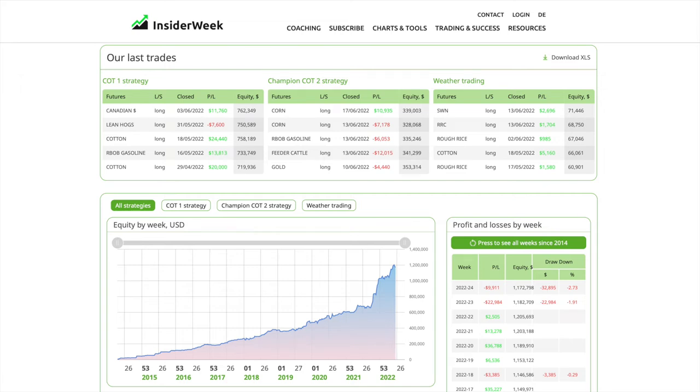We are currently at a minus $9,911 loss — we are in a drawdown, which is usual for the summer time. Our drawdown currently amounts to 2.73%, not even three percent, which is normal and acceptable. That's part of professional trading. We now have a look at the individual trades of trading week number 24.